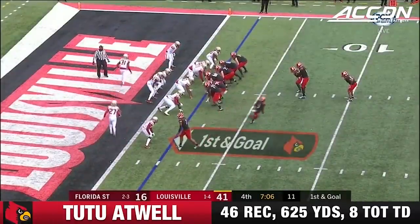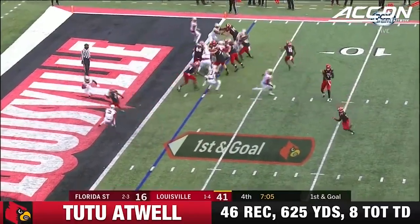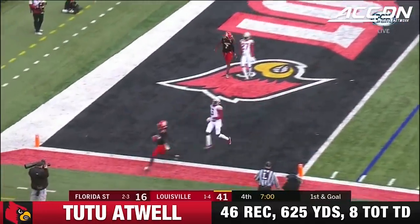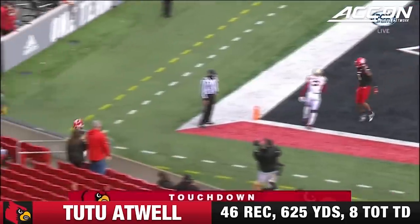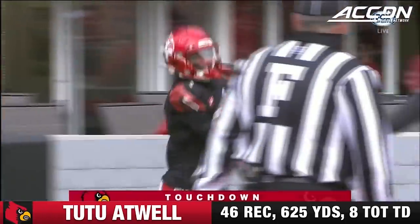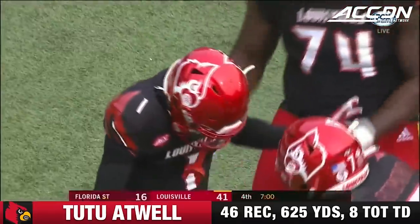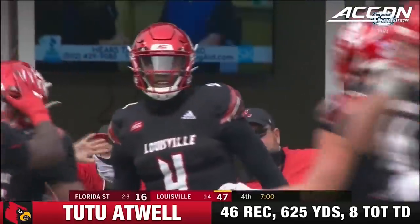James, as Atwell has the football for Louisville — he's going to mature, he's going to be a heck of a player. First and goal — race to that front corner. And it's number one, Atwell — second receiving touchdown of the game. The Cardinals are back dancing in the end zone.